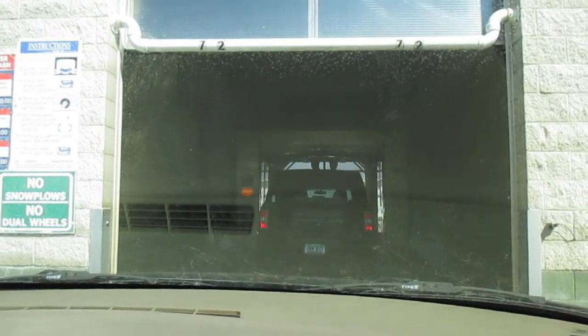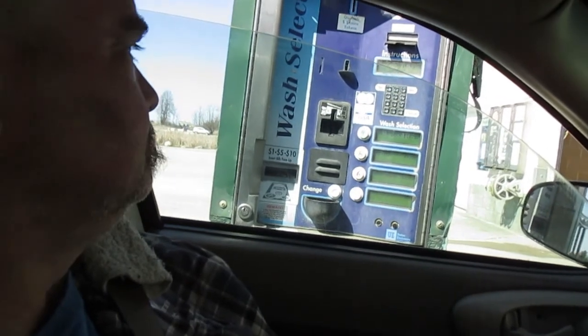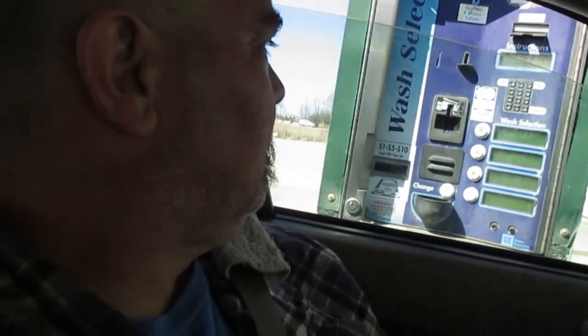We have to wait for that person. We already paid for it with my card — the best wash, the best one you can get. It's called the best wash. Because this car is so filthy, and then we can always go home and shop the inside.